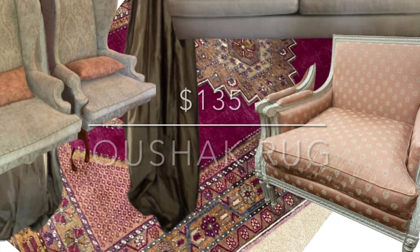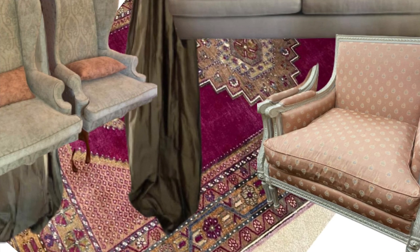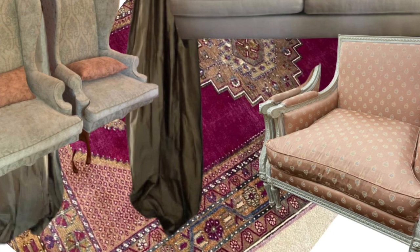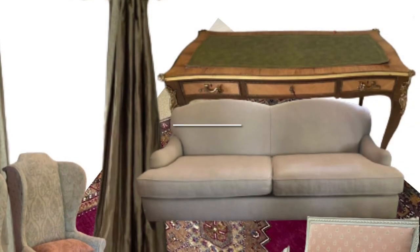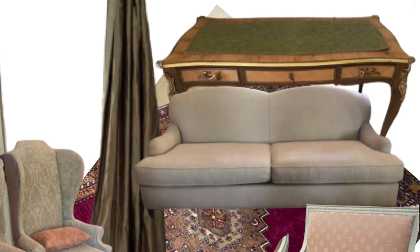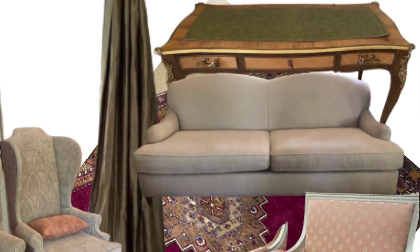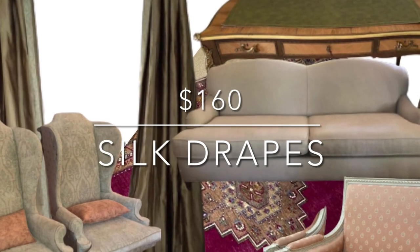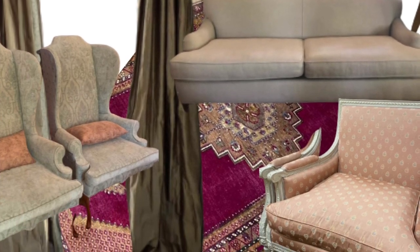Then there was this Ushak rug that looked like it coordinated really well with the chairs and the couch I picked out. And then there was this Louis XIV writing desk — a reproduction — that looked really great and added a certain je ne sais quoi. You could put that behind the sofa as a sofa table. And then I found these beautiful custom mushroom-colored silk drapes — four panels for $160.